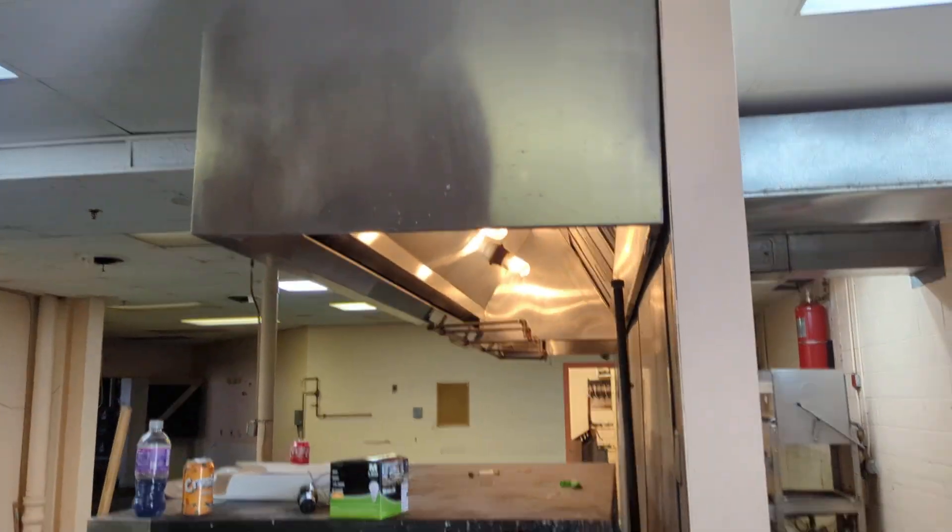This is the kitchen exit. This is the kitchen. This is the sprinkler system.